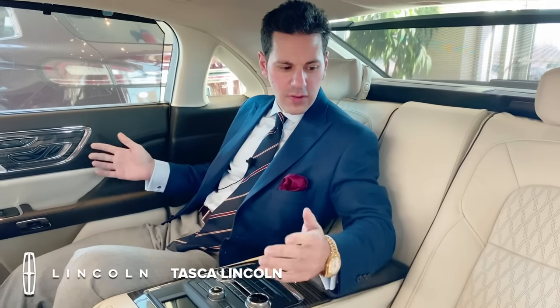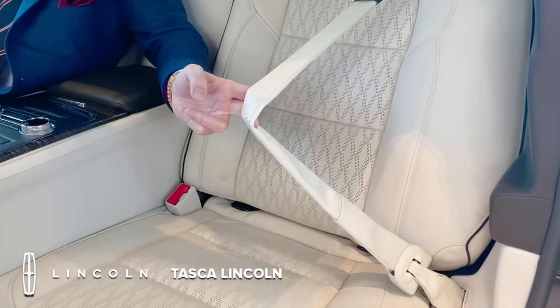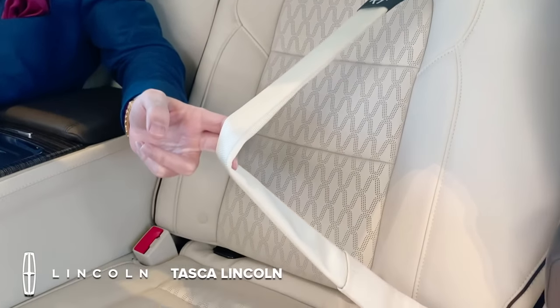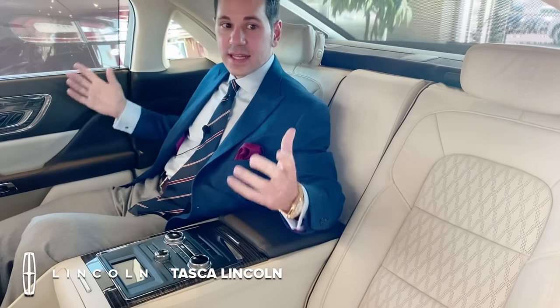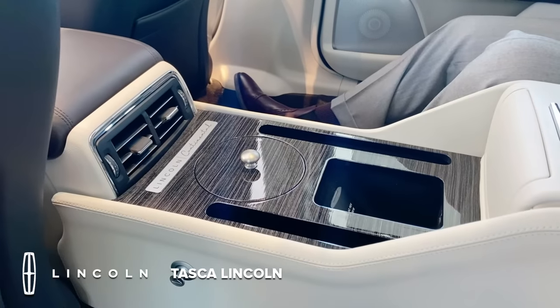Overall, a very luxurious place to sit. You have inflatable rear seatbelts — a lot of times when you get into a coach-built car or a limousine, the majority of the safety was employed in the front of the vehicle. But with the inflatable seatbelts, the side airbags, and all the technology put into safety, it's a very safe place to be in the back of the vehicle.